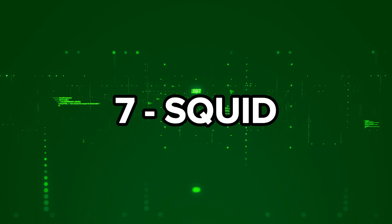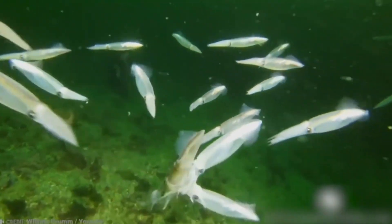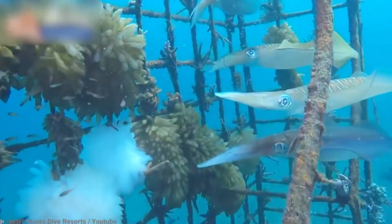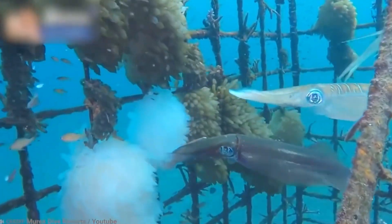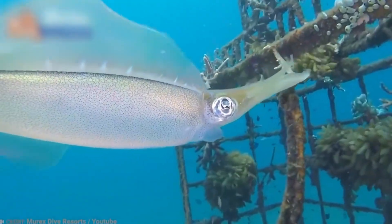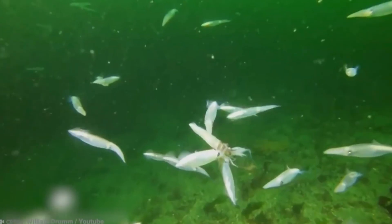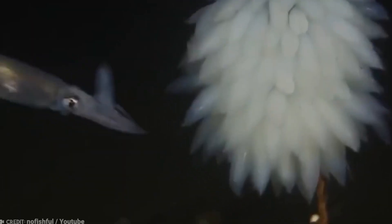Number 7: Squid. Let's set aside the fish part for a moment, because squid deserve their own spotlight. After all, who could resist the allure of these charismatic cephalopods? Squid are mysterious, sometimes terrifying creatures. If you ever find yourself on a boat at night, shout 'release the kraken' and watch everyone panic.